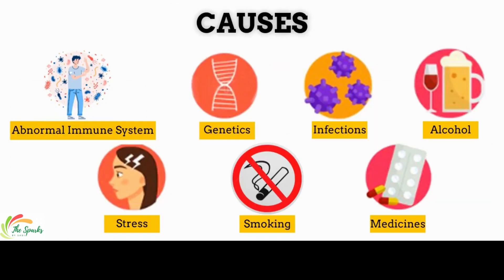People with psoriasis may notice that sometimes the skin gets better and sometimes it gets worse. Things that can cause the skin to get worse include an abnormal immune system, genetics, some infections like throat infections, drinking excessive amounts of alcohol, smoking, stress, certain medicines, and hormonal changes.